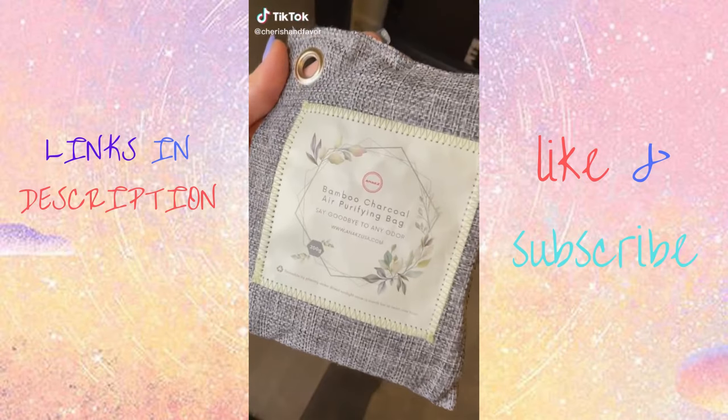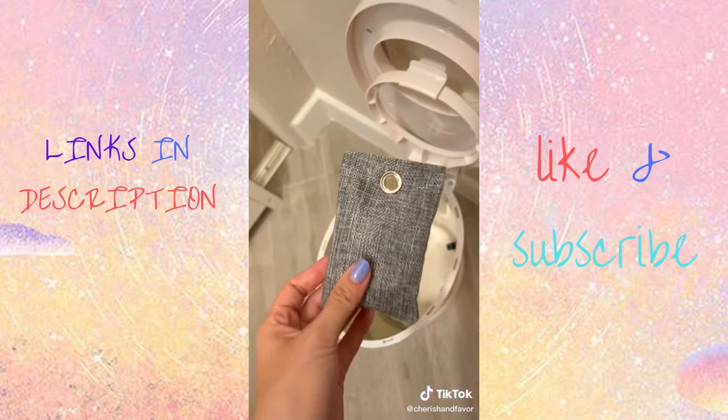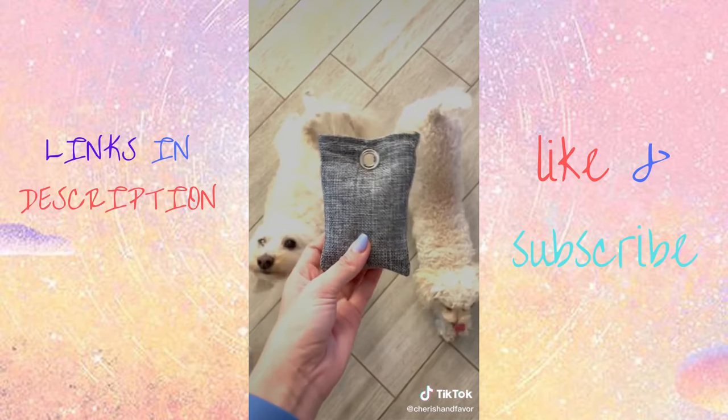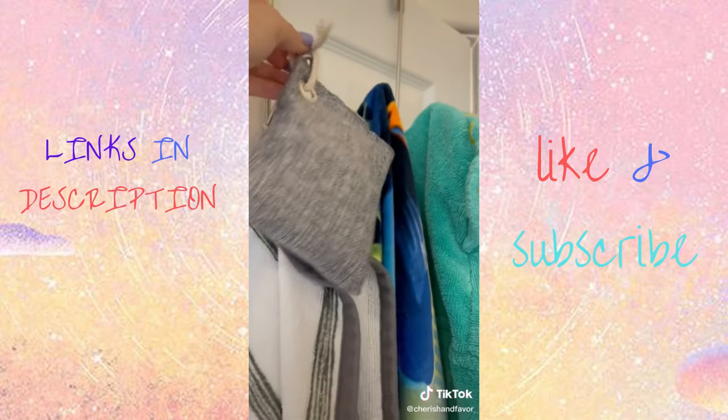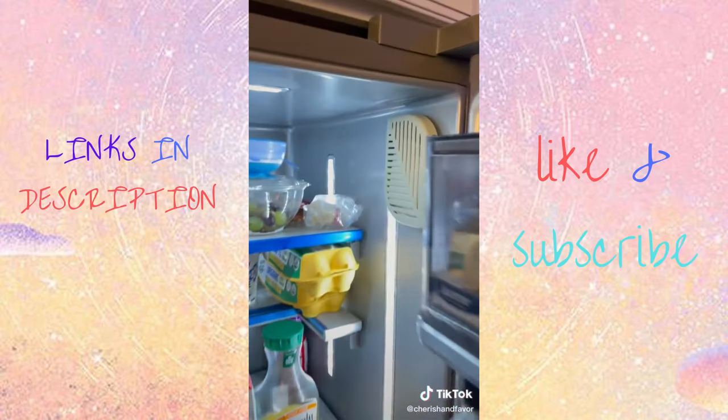Dopest Amazon products — these are bamboo charcoal air purifiers. Stick them in all your stinkiest places and they eliminate odors permanently by purifying the air. They're pet-friendly and come with strings so you can hang them up. They're reusable — just put them in the sun for one hour every month. There's even one for your fridge.